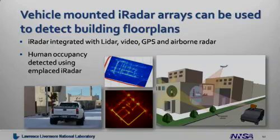In a different application, where we're not looking into the ground, we mount the iRadar onto a vehicle and actually look into a building. In this case, the iRadar array is capable of detecting the floor plan of the building. The iRadar sensor is integrated with other sensors like LiDAR, video GPS, and airborne radar, and we use all this information to extract the floor plan model. In addition, single element iRadars were emplaced around the building and used to monitor humans moving throughout the building.